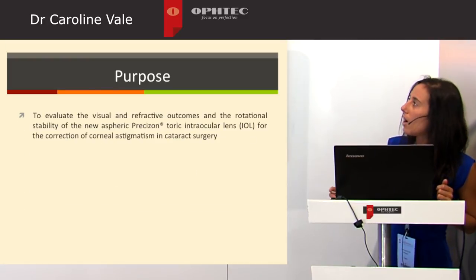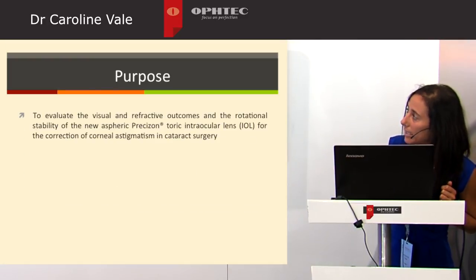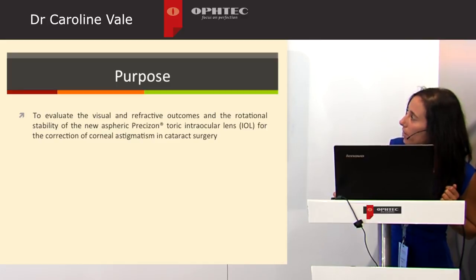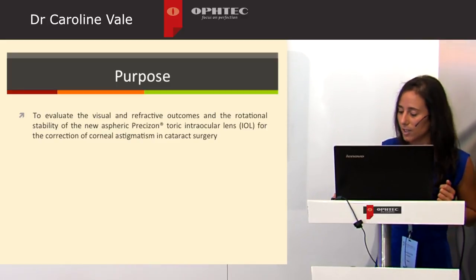The aim of our study was to evaluate visual and refractive outcomes and rotational stability of the new spheric Precision Toric IOL in the correction of corneal astigmatism in cataract surgery.